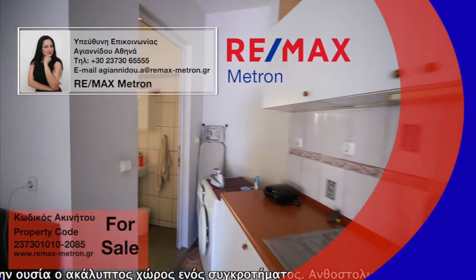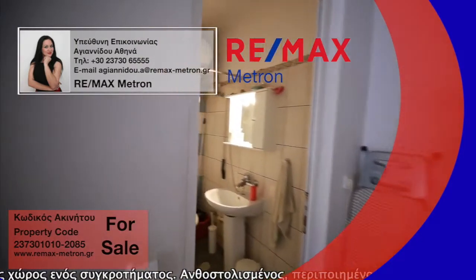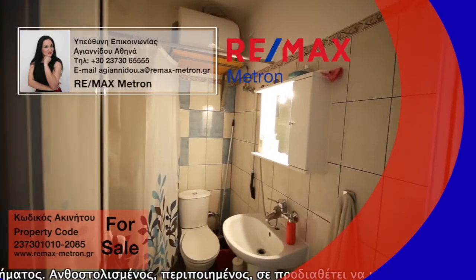It can be considered ideal for permanent residents and the elderly. At the same time, it could be the best purchase solution for a holiday home.